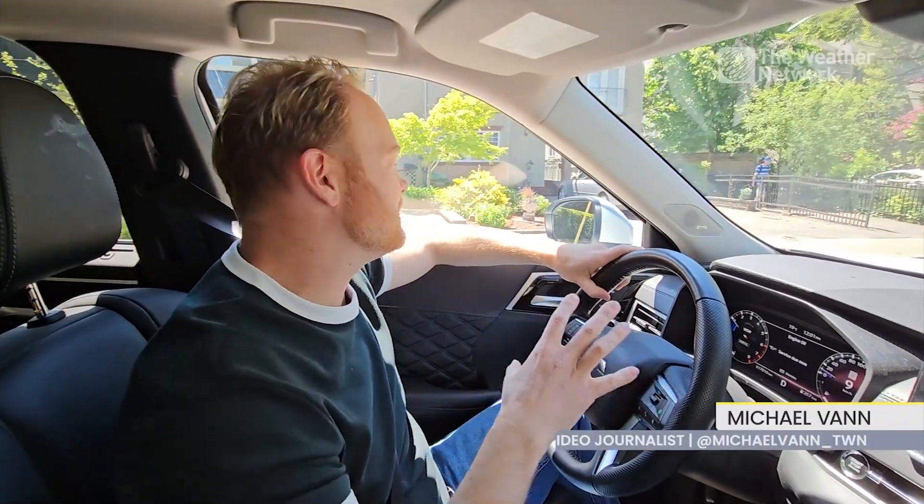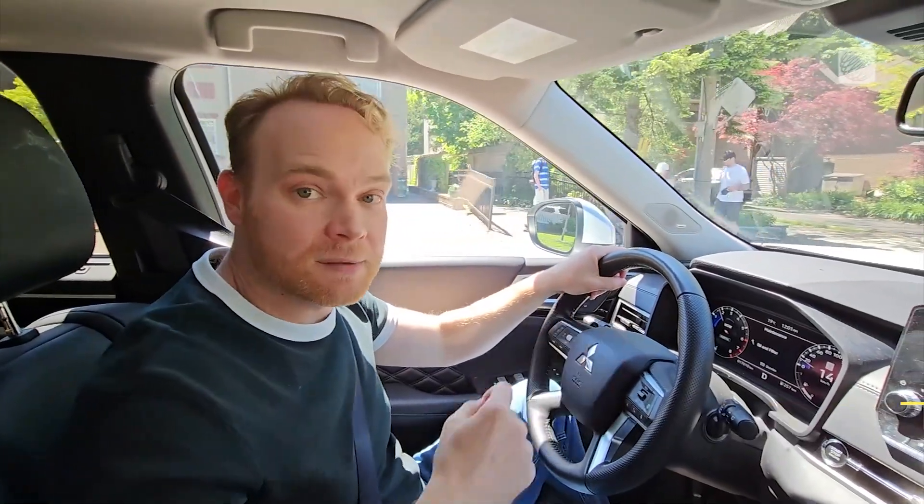Have you ever noticed you can drive four hours in the summer sun and not get a sunburn? Even though there's not obvious damage, you could still be doing some harm.